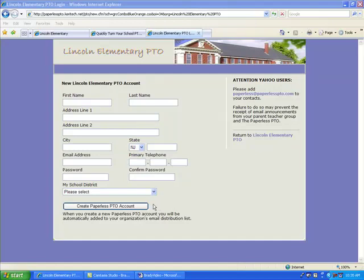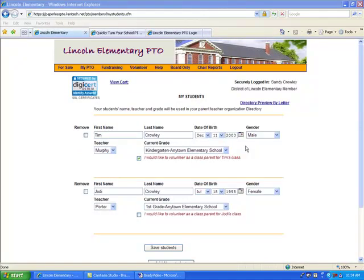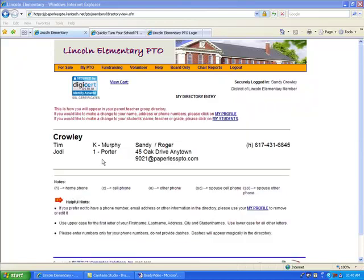The first time your family members visit your Paperless PTO website, they will create a secure account that is unique to themselves. From this account they will manage information about themselves as well as their students. This means your board and volunteers no longer have to collect this information on paper forms — it is all tracked on your membership database, and from this membership database your directory is printed.